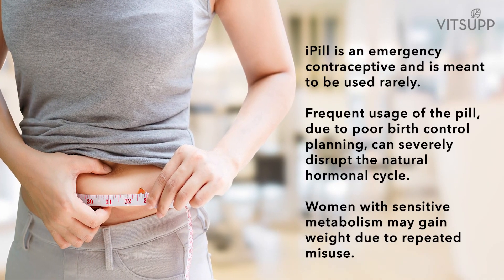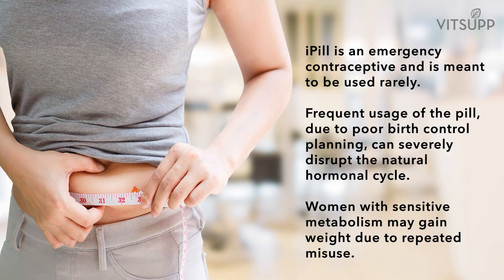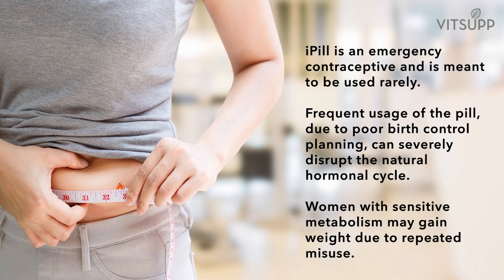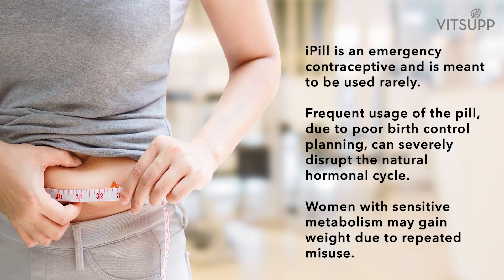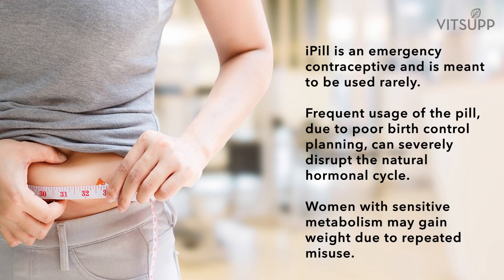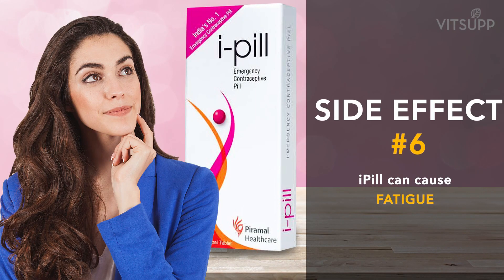Number five: repeated use can lead to weight gain. i-pill is an emergency contraceptive and is meant to be used rarely. Frequent usage of the pill due to poor birth control planning can severely disrupt the natural hormonal cycle. Women with sensitive metabolism may gain weight due to repeated misuse.